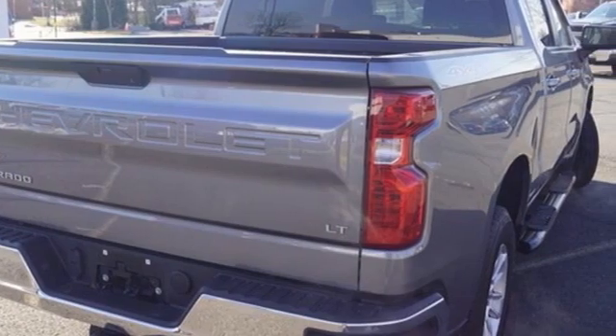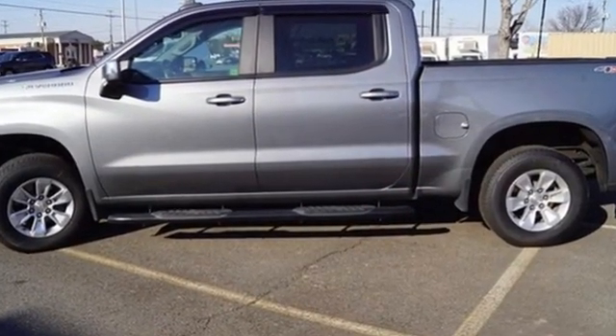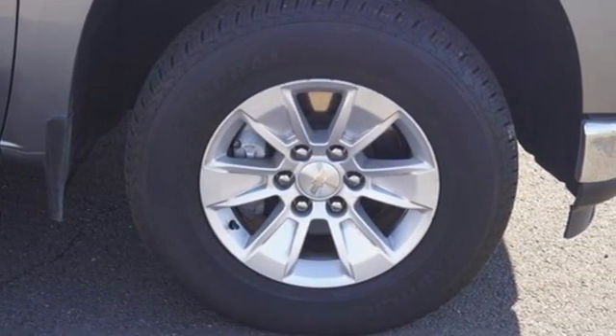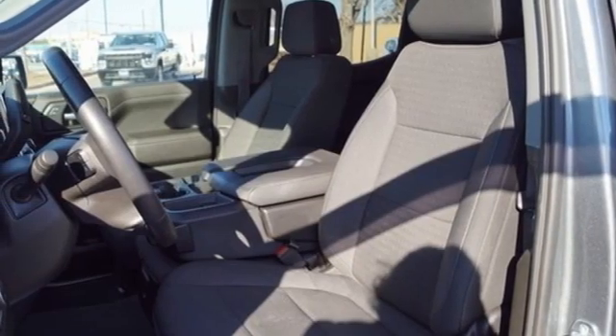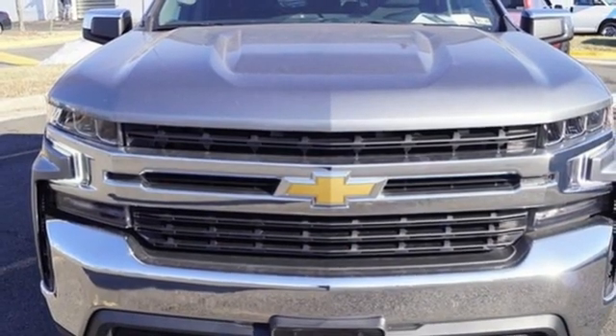It's well equipped with the features you need: automatic transmission, four-wheel drive, engine auto stop-start feature, trailer hitch receiver, streaming audio, wi-fi hotspot, dual zone climate control, aluminum wheels, electronic shift on the fly, and intercooled turbo inline four-cylinder engine.